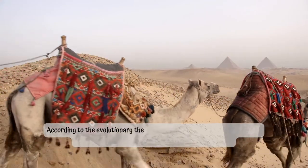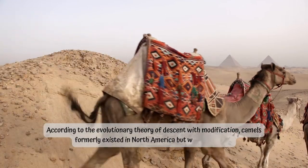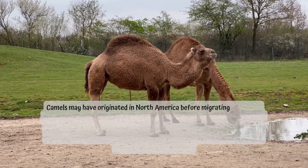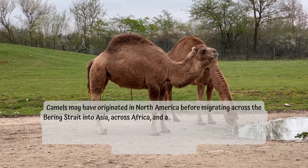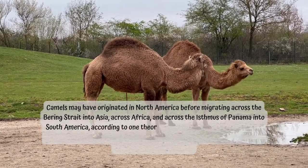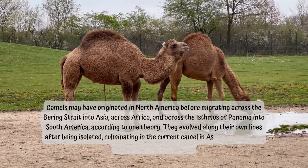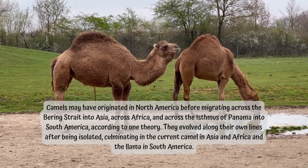According to the evolutionary theory of descent with modification, camels formerly existed in North America but were wiped out. Camels may have originated in North America before migrating across the Bering Strait into Asia, across Africa, and across the Isthmus of Panama into South America, according to one theory. They evolved along their own lines after being isolated, culminating in the current camel in Asia and Africa and the llama in South America.